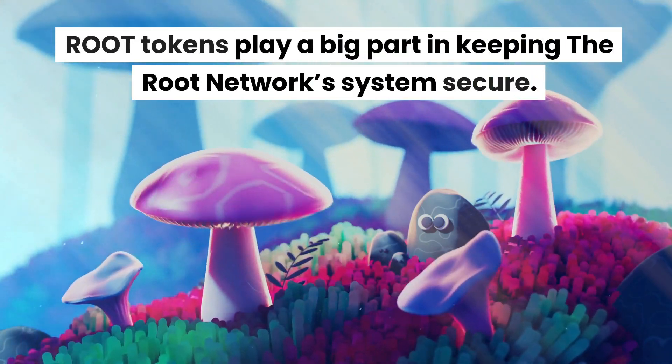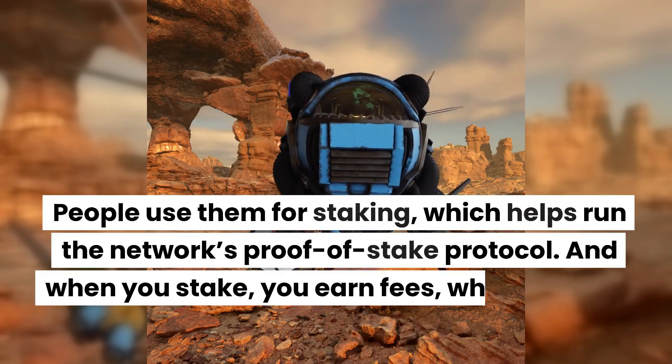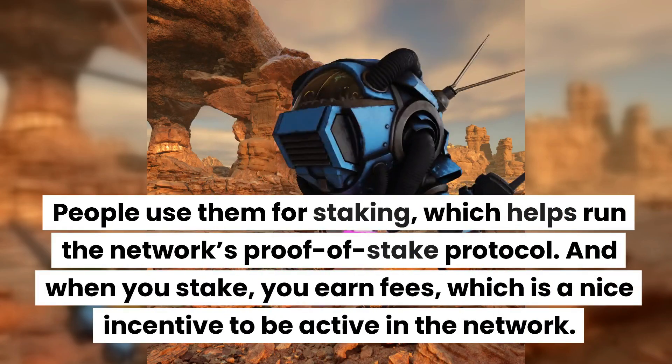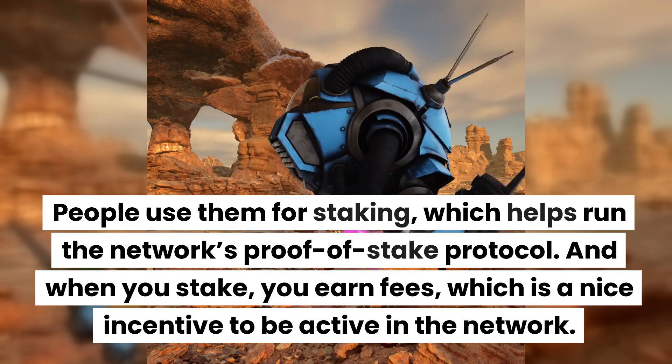Root tokens play a big part in keeping the Root Network system secure. People use them for staking, which helps run the network's proof-of-stake protocol. And when you stake, you earn fees, which is a nice incentive to be active in the network.